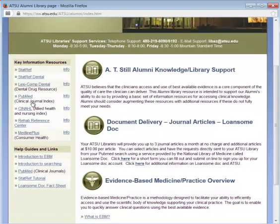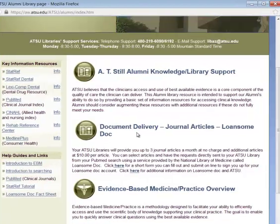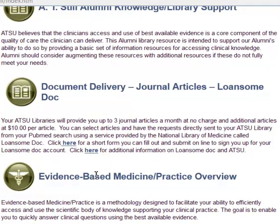On the library web page, you can see there are links to information resources on the left, and the second heading talks about journal articles. You can get three journal articles a month for free. If you want more than three per month, it's ten dollars each.